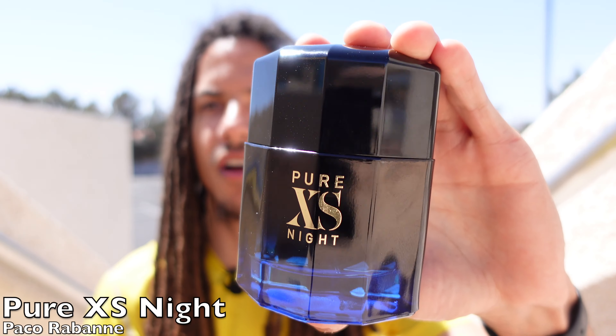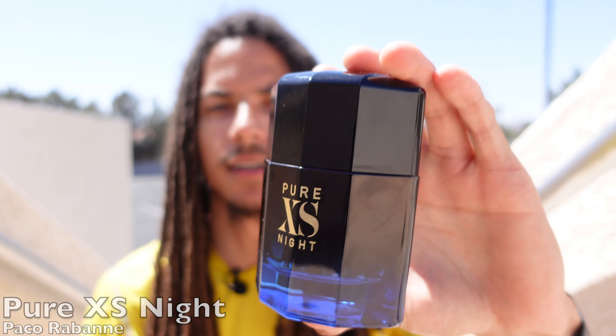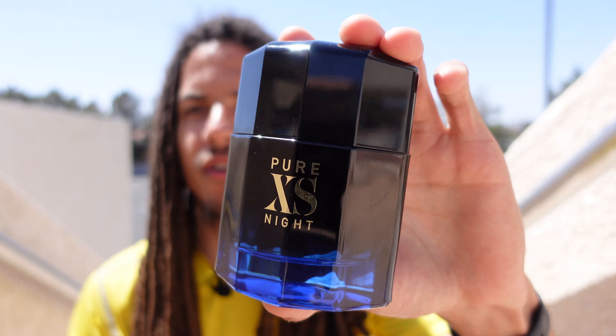My second honorable mention is Paco Rabanne Pure XS Night. This is one I love — it's really sweet, it's got a ginger note in it. A lot of people say it reminds them of Chinese herbal balm or Tiger Balm, which it kind of does. This is another one I love — I believe this is my favorite Paco Rabanne fragrance of all time. The only reason I didn't list it in the main picks is because I've already talked about it and I wanted to introduce some new things.